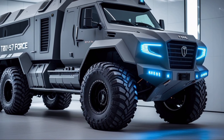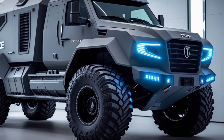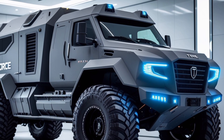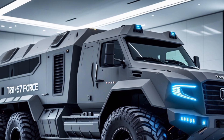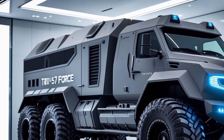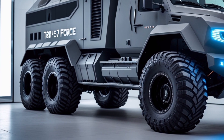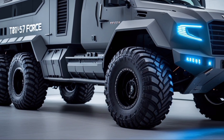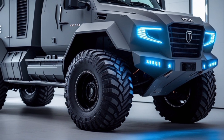Hello guys, welcome to my channel. 2025 Tatra T8 15.7 Force, designed to engage both technical enthusiasts and general viewers. The 2025 Tatra T8 15.7 Force marks a significant evolution in military-grade transport, blending advanced engineering with practical design. This third generation model builds upon Tatra's legacy, offering enhanced performance and versatility for modern defense needs.